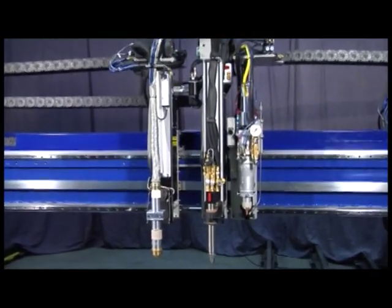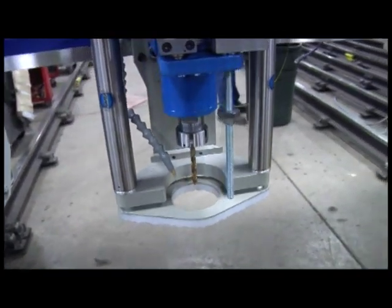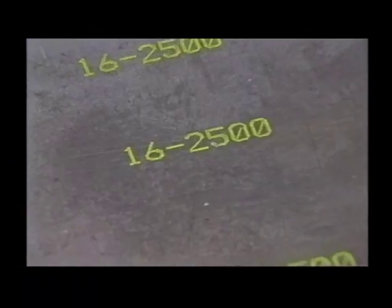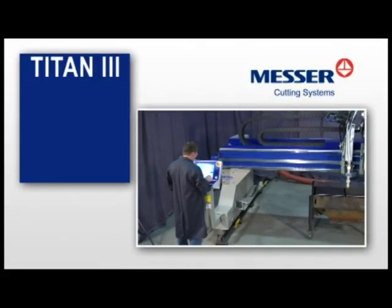The Titan III utilizes both plasma and oxyfuel cutting technology, along with optional features such as a drill, beveler, laser, and a variety of marking tools for superior cut quality. The Titan III provides you with higher productivity,